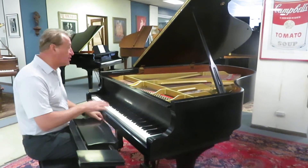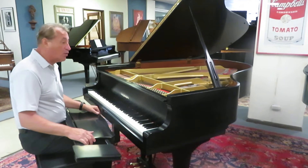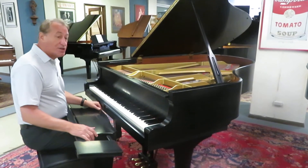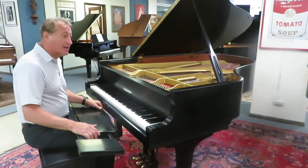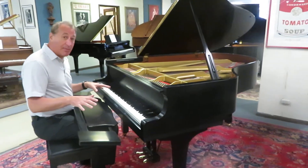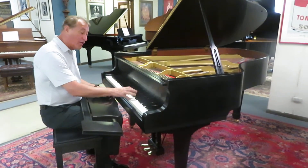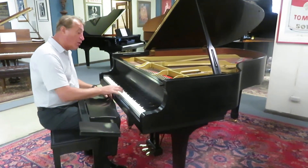It's all original. It was used in a home — an absolutely gorgeous home. We offer a 10-year warranty, just like a brand-new Yamaha Grand. It covers everything but normal maintenance. It's been professionally regulated to Yamaha specifications — regulation means the movement of all the keys. It's very well balanced.